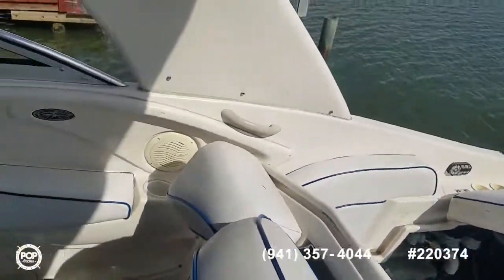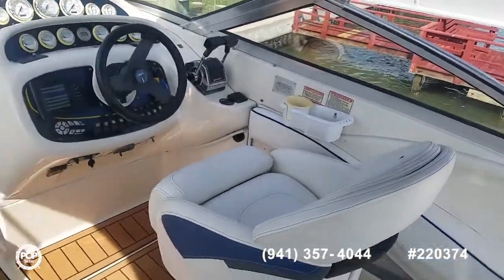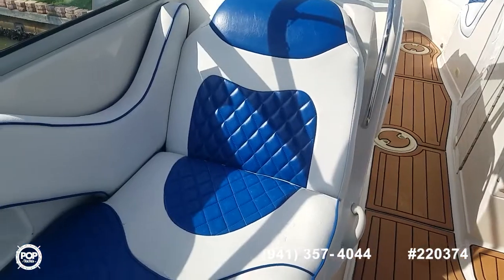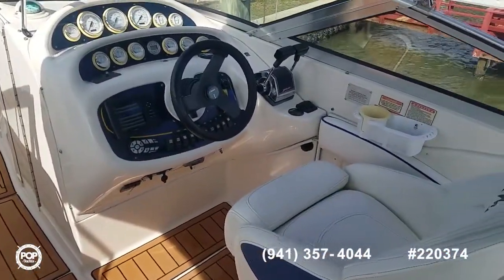Take some time to check out all the high-resolution photos we have posted on popyachts.com and give me a call today with any specific questions. Let's get you out on the water cruising and having fun — talk to you soon!